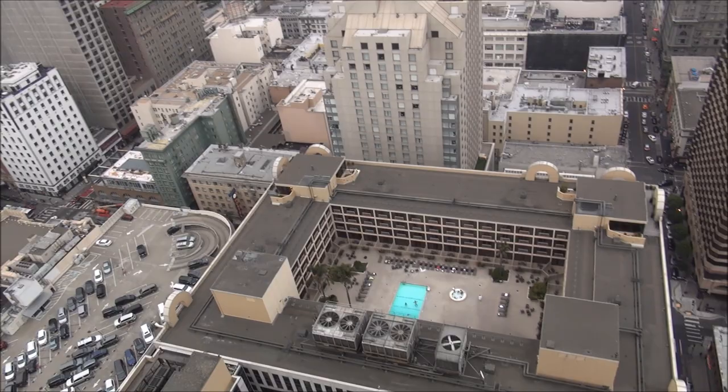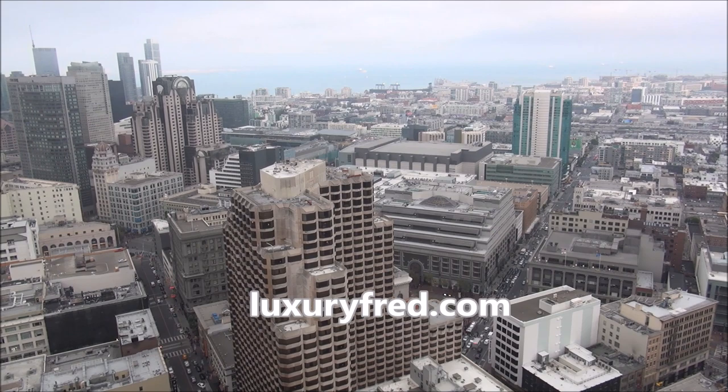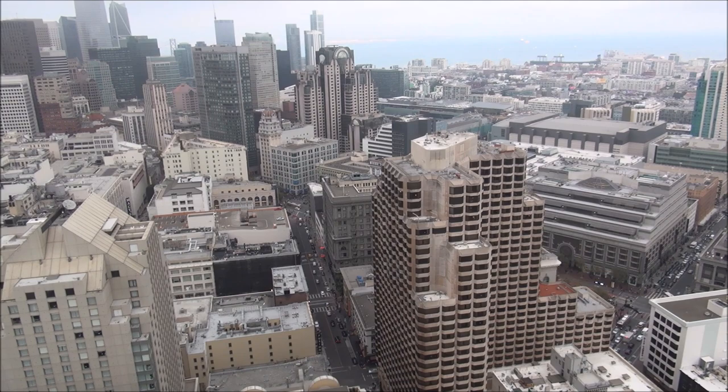The Hilton actually has two parts, and then a third hotel that's part of the Hilton family. Down there is the other annex to the hotel — you can see the swimming pool. That building over there is called the Park 55 hotel, now part of the Hilton family. It creates this whole campus where you can stay in any of these buildings and everything is interconnected.